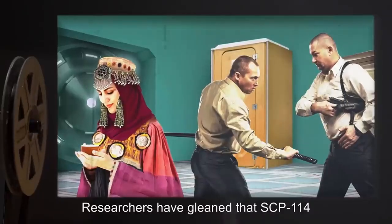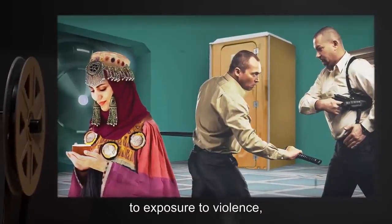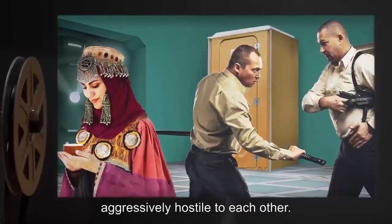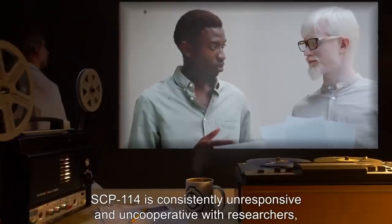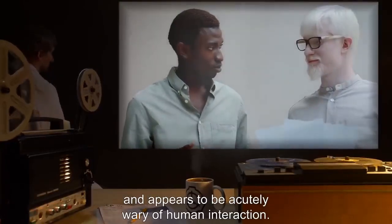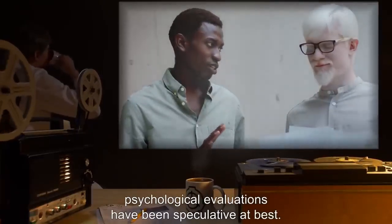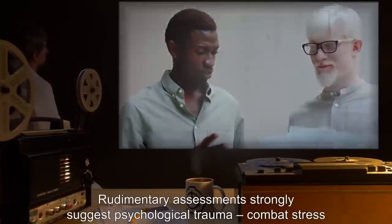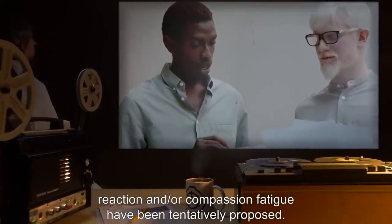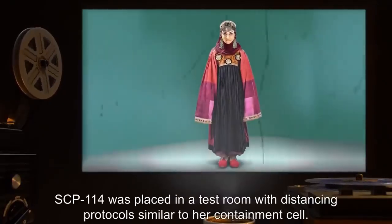Communication with SCP-114 has only been possible through written notes or electronic means. Researchers have gleaned that SCP-114 is unaware of her effect on other people and seems to be under the impression that human beings are naturally aggressively hostile to each other. SCP-114 is consistently unresponsive and uncooperative with researchers and appears acutely wary of human interaction. Psychological evaluations have been speculative at best — combat stress reaction and compassion fatigue have been tentatively proposed. Experiment log 114-A: SCP-114 was placed in a test room with distancing protocols similar to her containment cell.